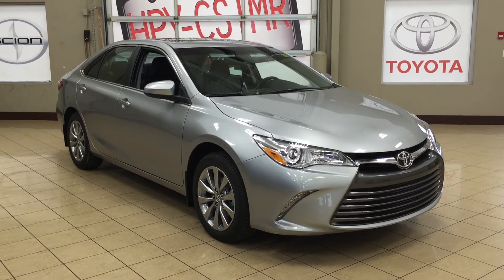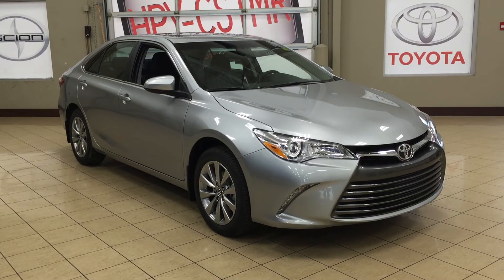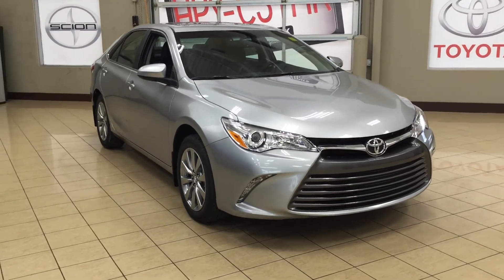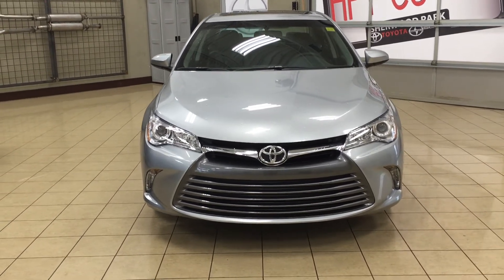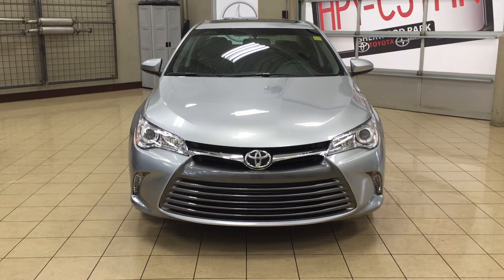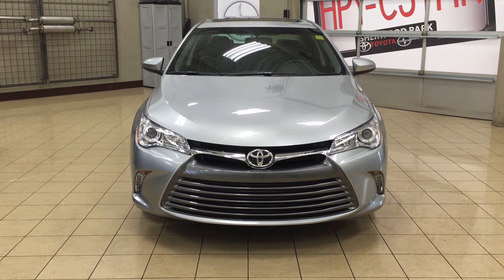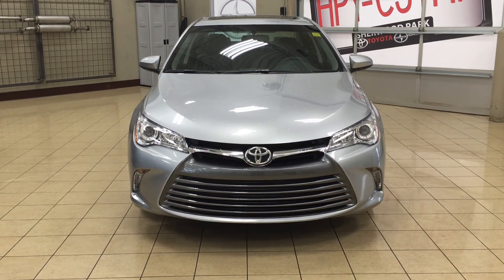Thank you so much folks for watching this video today. If you have any questions, please visit us at 31 Auto Mall Road in Sherwood Park, Alberta, Canada. The phone number is 780-306-1005, or please visit our website at sptoyota.com to reach us by email. Once again, thank you so much for watching. If you have any comments or additional questions, please leave them in the comment section below. Make sure you have a great day and I hope to see you next time.